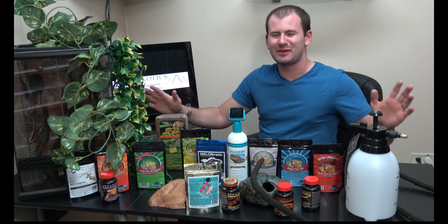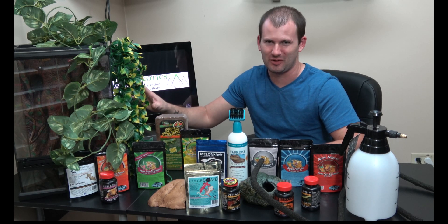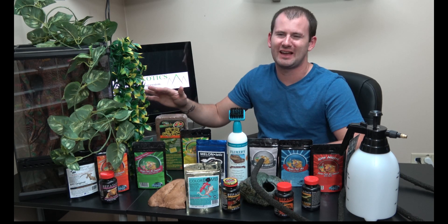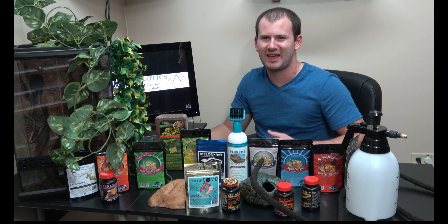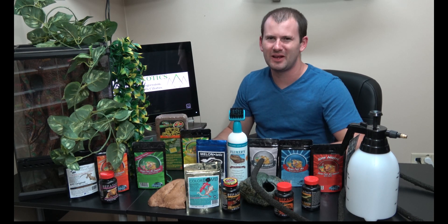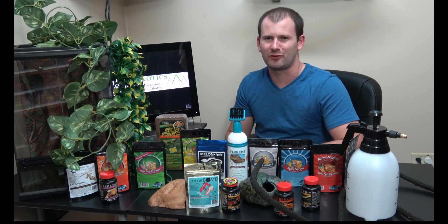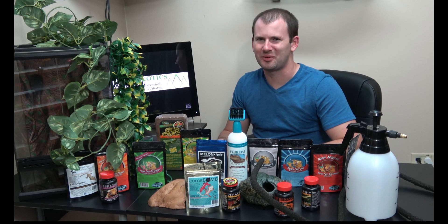Alright guys, there it is — everything you need to keep your gecko happy, healthy, and create a beautiful, safe home for them. Don't forget, there are links in the description to buy every one of these items. If you see something you're missing or want to add to your cage, click the link and pick one up. I guarantee you're not going to regret it. Thank you so much for watching — please like and subscribe, share this video with your friends, and check out our other videos and website.